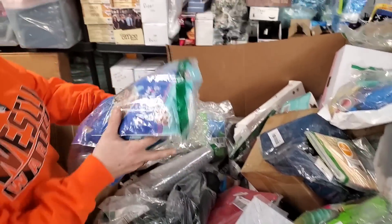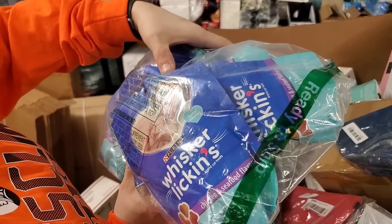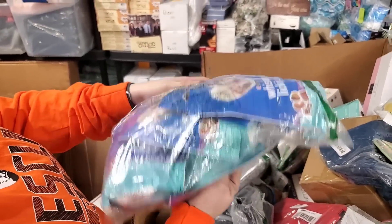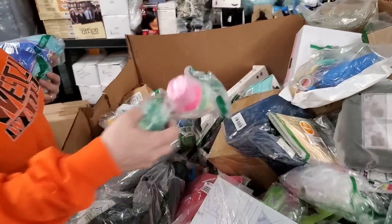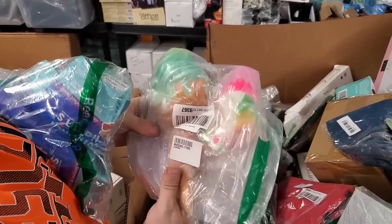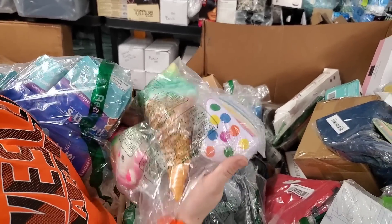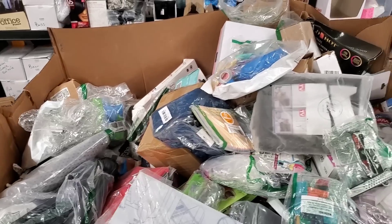This is a bunch of Whisker Lickins Purina treats, seafood flavor — best by August 2021. Cat food. What is this? Squishies that are squished! We got an ice cream cone, a unicorn, and a piece of cake. Beautiful. Squishies are popular though — they really are.